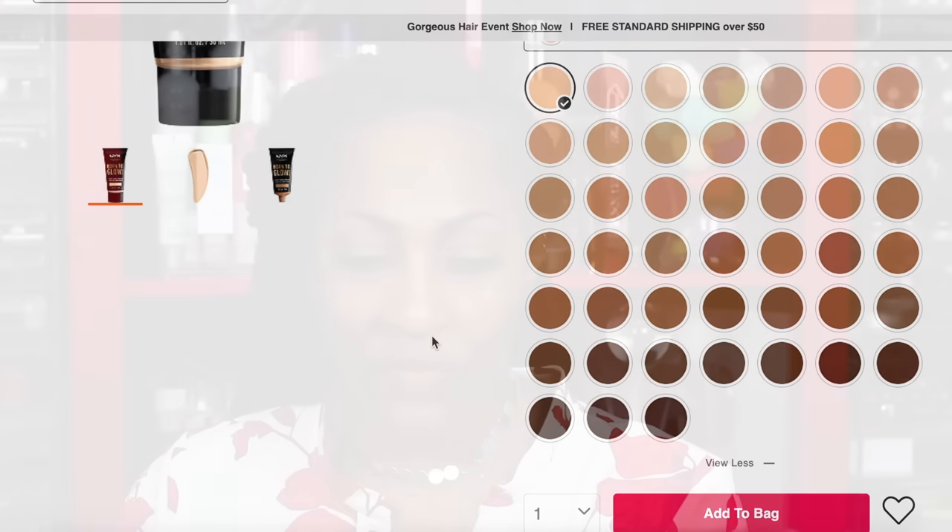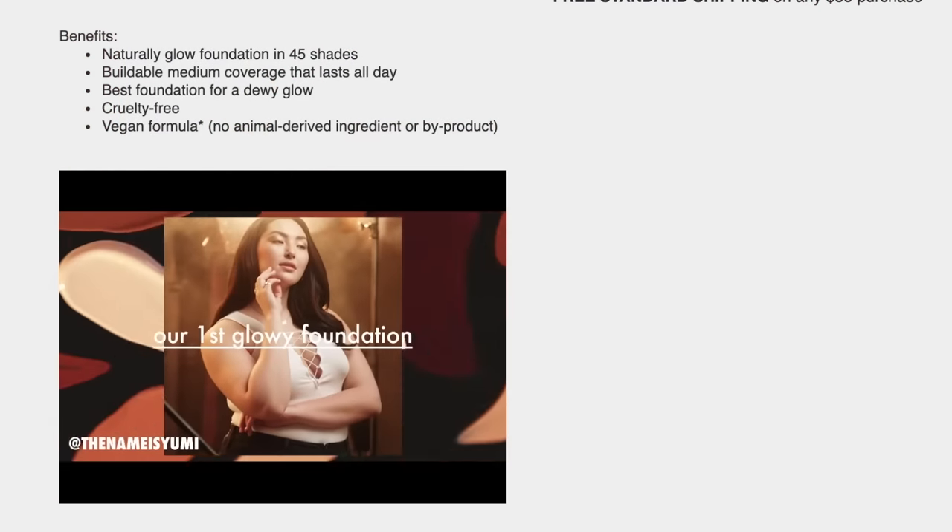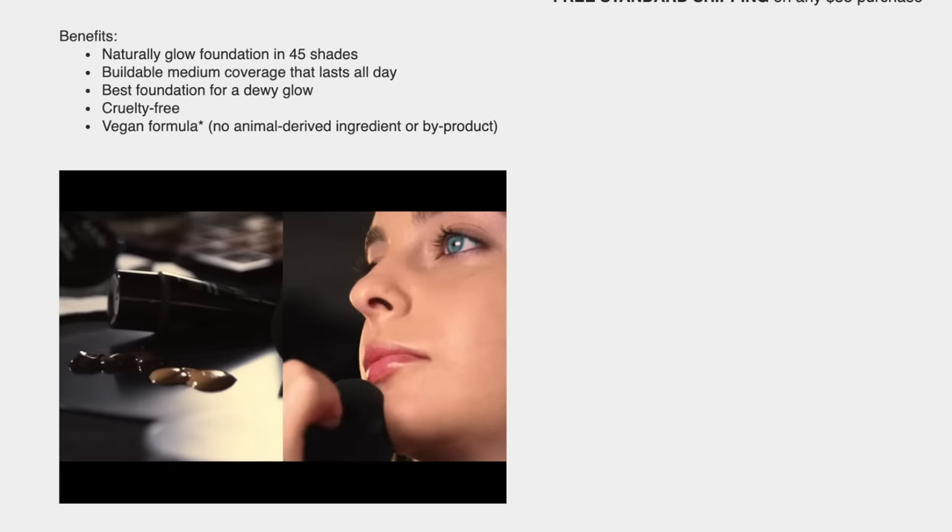It is ten dollars. You can click the link and they'll help you find the shade, but we're not about to do that right now. It says only at Ulta — good thing I went to Ulta. The NYX Professional Makeup Born to Glow Naturally Radiant Foundation is so 'glow-rious' — like not glorious but glow-rious. Available in an exclusive range of 45 truly flattering shades. The formula delivers buildable medium coverage and a naturally radiant finish that lasts.